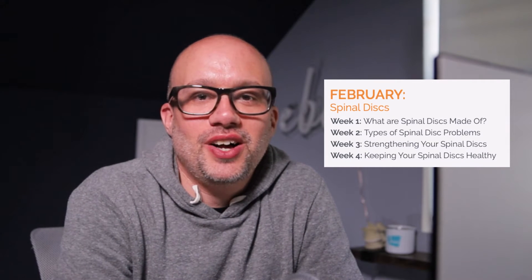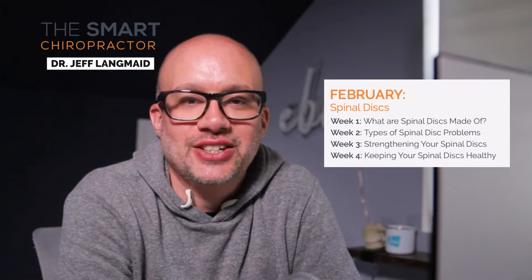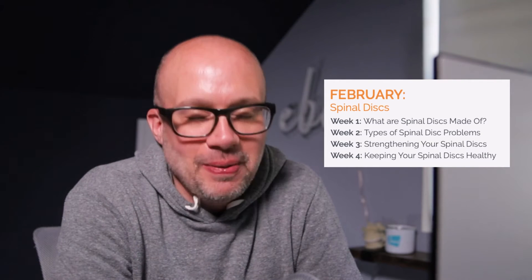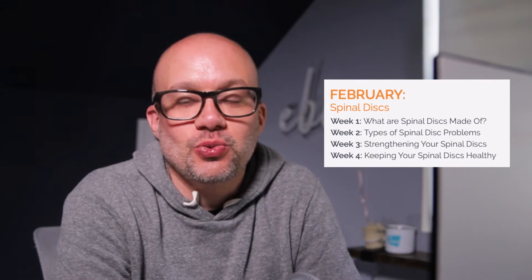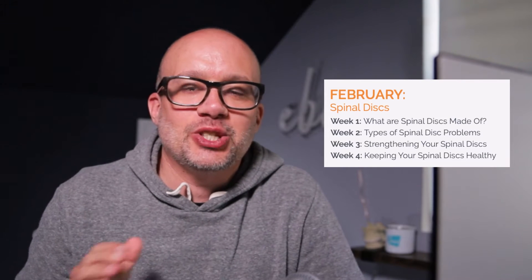Hey, smart chiropractors, welcome to February. I am Dr. Jeff Lang, part of your Smart Chiropractor team, and the February content campaign has been released. We're in the first week of it right now, and it is all about spinal discs.